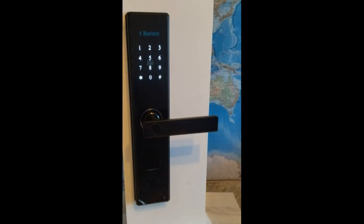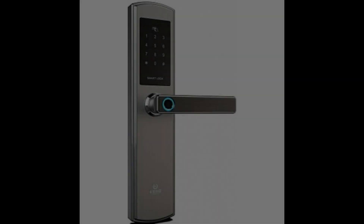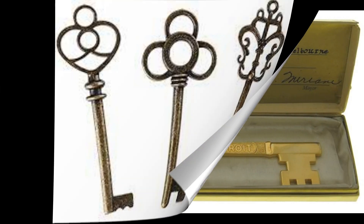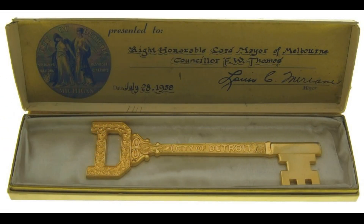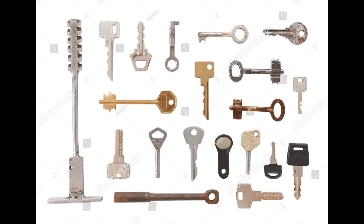With the development of technology, combination locks became popular, in which the key is stored in the mind. This is a very brief history of the key — a functional and symbolic object. Today there are several types of keys, each with its own characteristics.